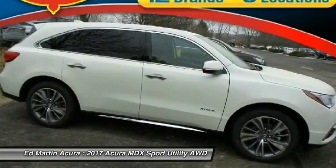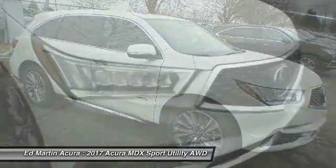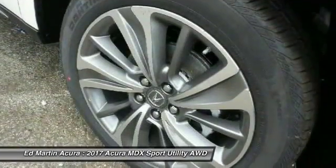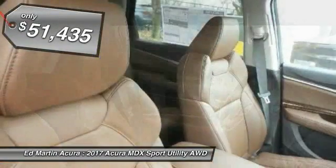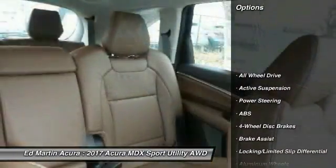The Acura MDX is a wonderful choice if you're looking for a mid-size luxury crossover SUV. Thanks to its high safety scores, a strong engine, all-around utility, and capable handling, and is priced below $55,000. Here are some of this vehicle's great options.